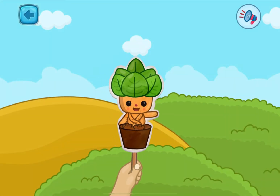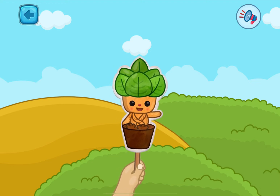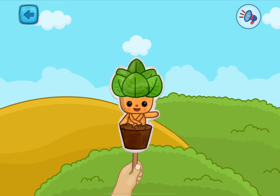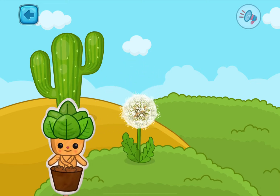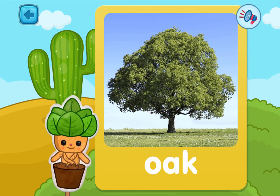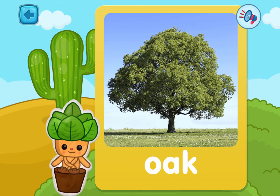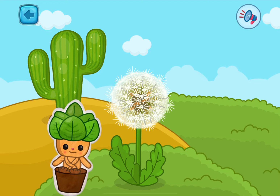Hi! I am Lila! Aren't I pretty? I know all about plants and flowers! Here are three beautiful plants! Pick one! This is the mighty oak — it has a lot of acorns! Interesting, isn't it?